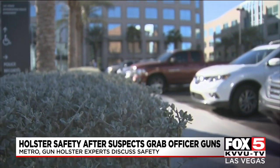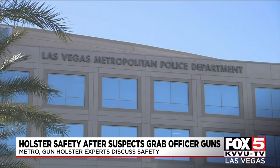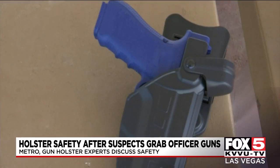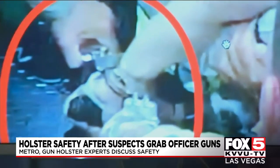So we checked in with Metro about their security requirements. Turns out there's no one type of holster, or firearm for that matter, that Metro officers must use. Officers are in charge of purchasing their own firearm and holster from a third-party vendor — either a brick-and-mortar retail location or online. Officers have to go through a qualifying process each quarter, but the only qualifier mentioned for a holster is that it fits their gun. In the Allegiant situation, officers said it was a duty holster.